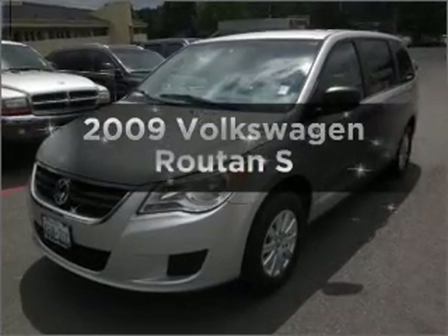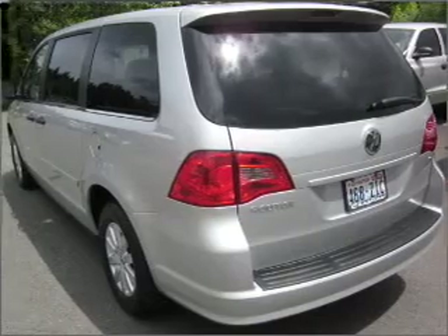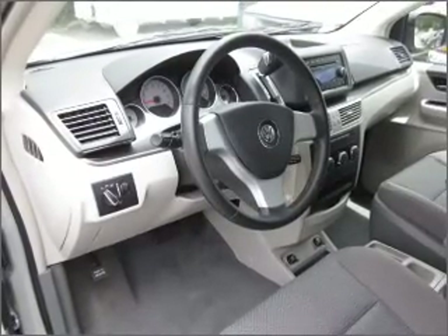Imagine yourself in this 2009 Volkswagen Routan — everything you need under one roof with this great vehicle. With a solid six-cylinder engine connected to a smooth-shifting six-speed automatic transmission, and premium wheels to help you stand out from the crowd.